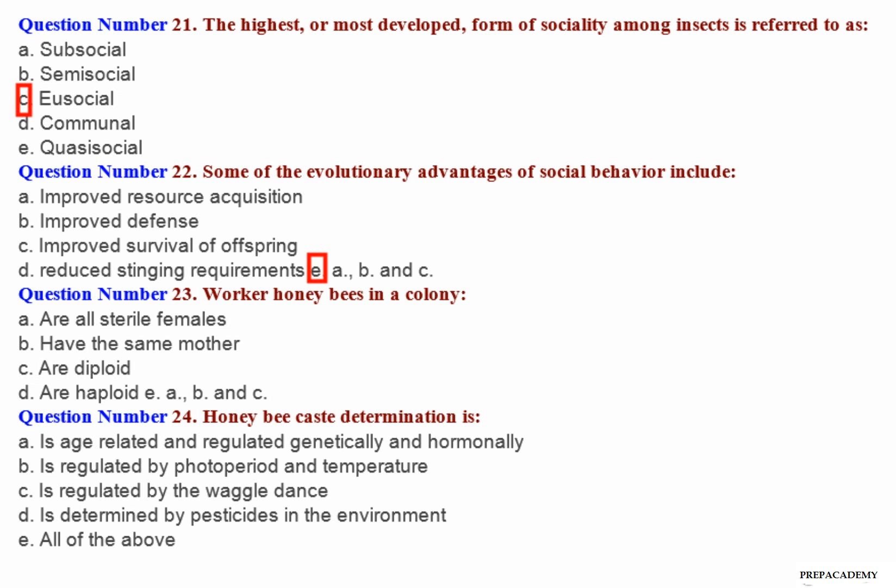Question number 23: Worker honeybees in a colony — A. Are all sterile females. B. Have the same mother. C. Are diploid. D. Are haploid. E. A, B and C.